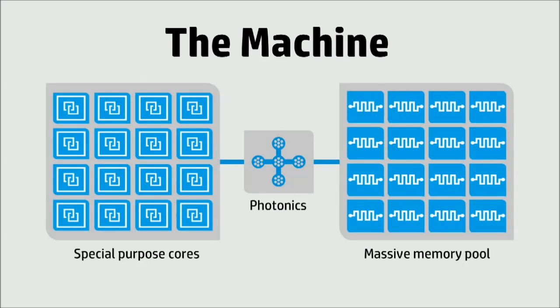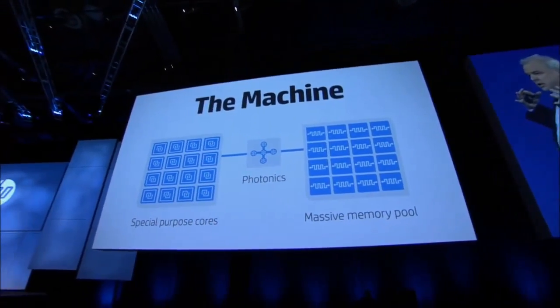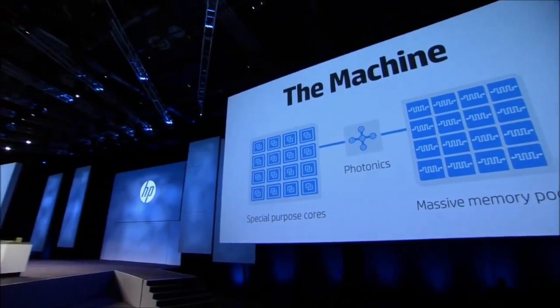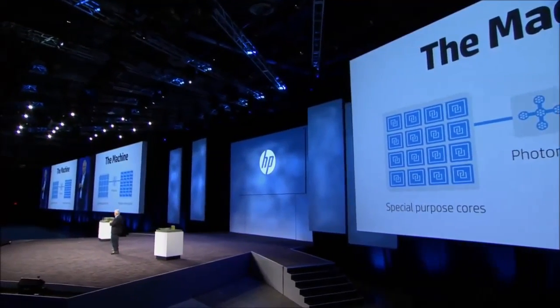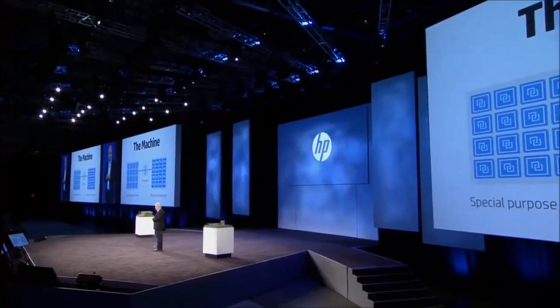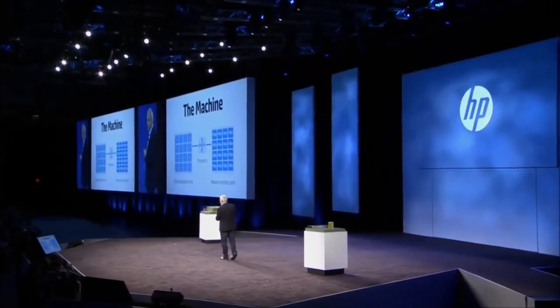The machine actually rethinks computing because we're going to take specialized processors — we're going to specialize the compute to the actual workload that we're running. I'll connect that to some of the work that we're doing today. But the other thing we're doing is connecting that to a large single pool of what we call universal memory, and we'll give you a little bit more details on that.